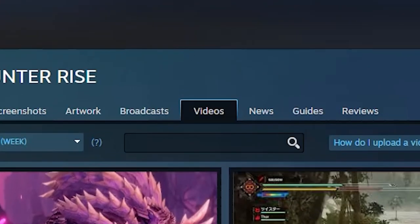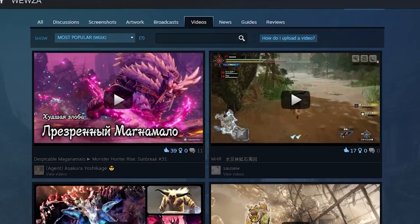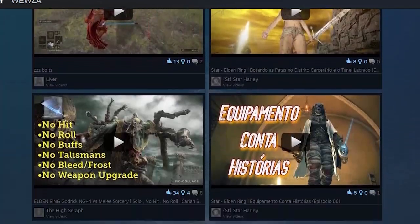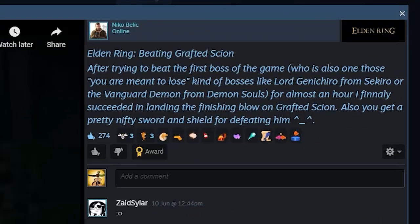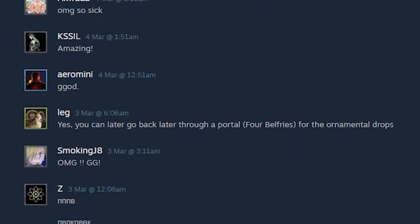When you do this, they'll show up on the Videos tab for each game. Steam does this so potential buyers of that game can check out videos and learn more about it. As a result, sometimes — particularly for games that pop off — these video posts can get a serious amount of engagement.